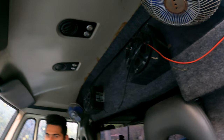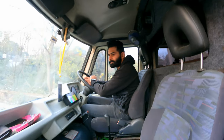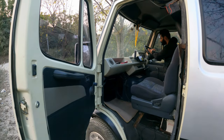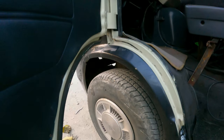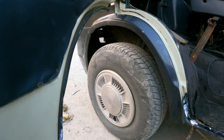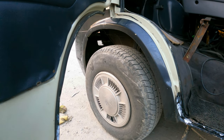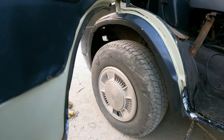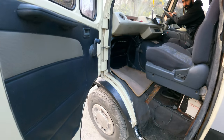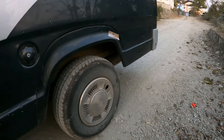There are AC vents up there, speakers — everything is fully loaded — and there are fans on both sides so the driver is comfortable. Now, these wheel caps — if you are a classic collector or an enthusiast you must know this sign. This is from the Nissan Sidney, and it gives it a very nice and classy look.